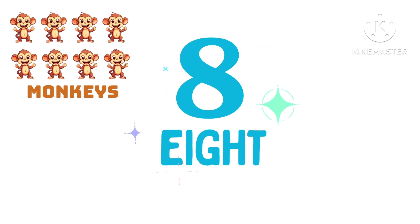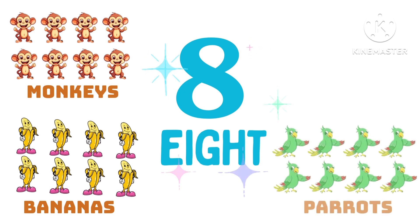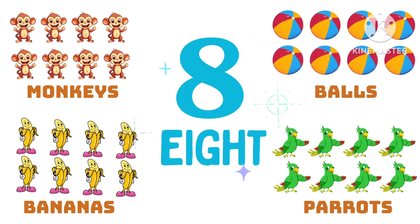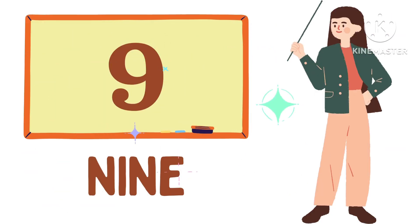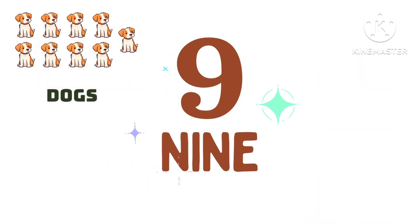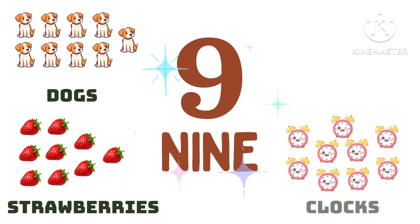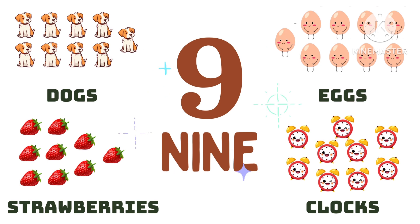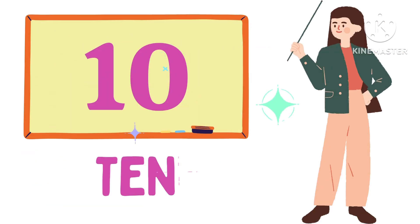8 monkeys, 8 bananas, 8 parrots, 8 balls. N-I-N-E, 9. 9 dogs, 9 strawberries, 9 clocks, 9 eggs. T-E-N, 10.